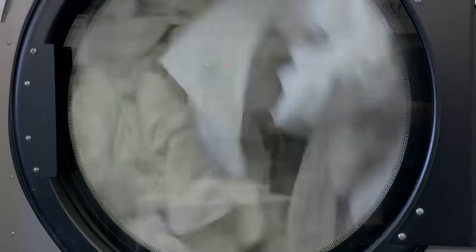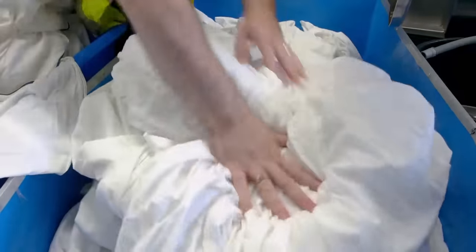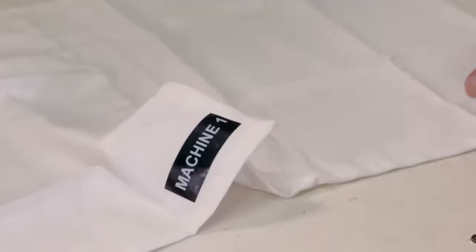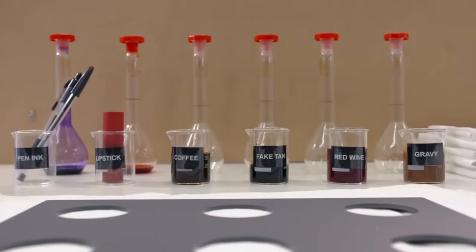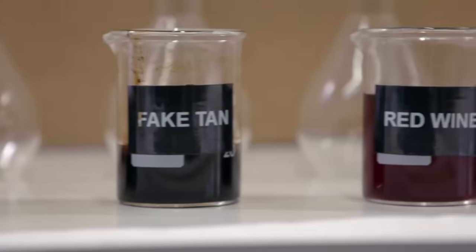For our second test, we're going to see how the machines cope when it comes to removing tough stains on whites — the most challenging wash for any household. We're doing whitewash testing on napkins; the laundry processes over 50,000 napkins a week, so Dan knows exactly what to look for.